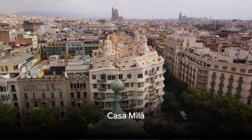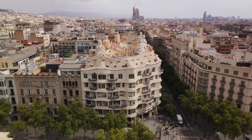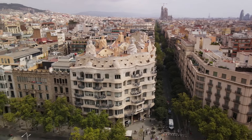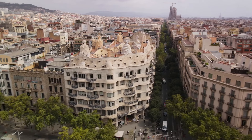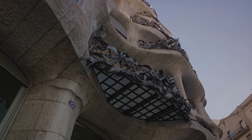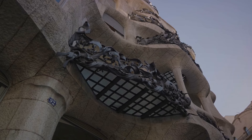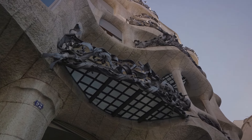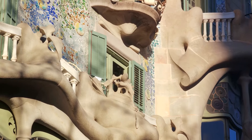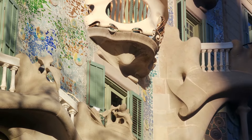Finally, marvel at the architectural wonder, Casa Milà. This extraordinary edifice, also known as La Pedrera, is a testament to the innovative mind of legendary architect Antoni Gaudí. A UNESCO World Heritage Site, Casa Milà stands as a beacon of creativity and imagination, its wavy stone facade and twisting wrought iron balconies a departure from conventional design norms. Constructed between 1906 and 1910, Casa Milà boasts a self-supporting stone front, with columns and floors free of load-bearing walls — a true marvel of its time.